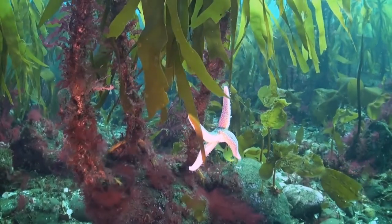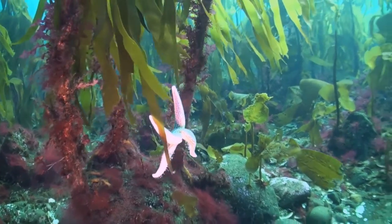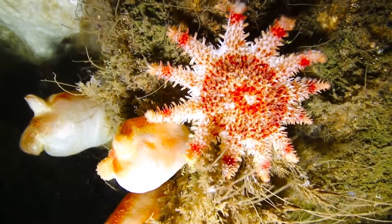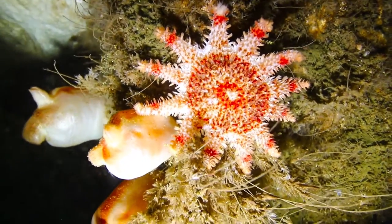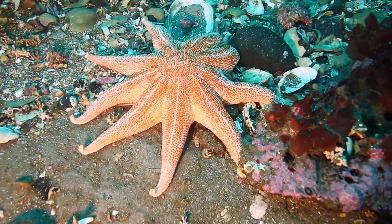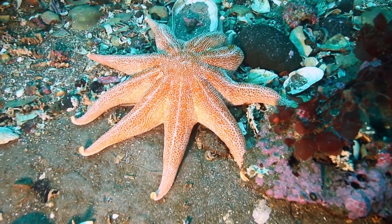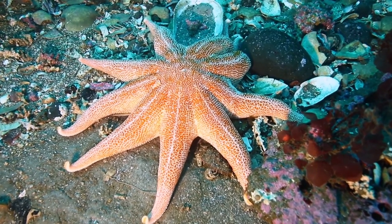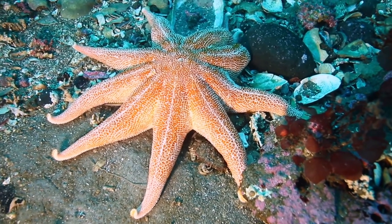Usually starfish have five arms, but they can have many more, as in this common sunstar. A starfish unlucky enough to lose an arm can keep plodding on until a new one grows. This variety is called purple sunstar and usually has nine arms or legs.